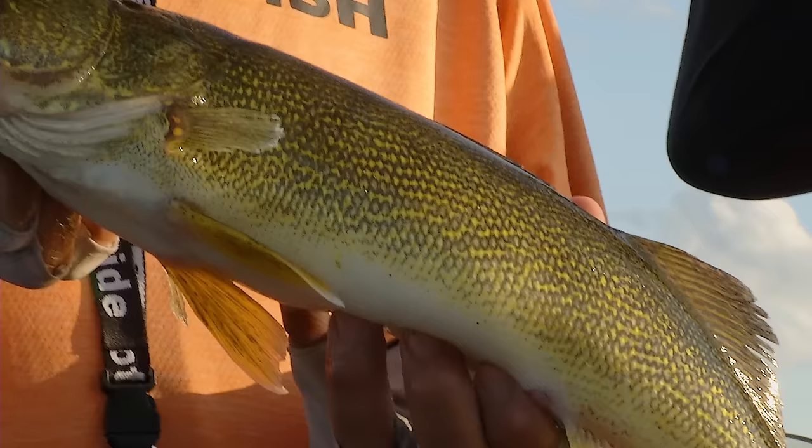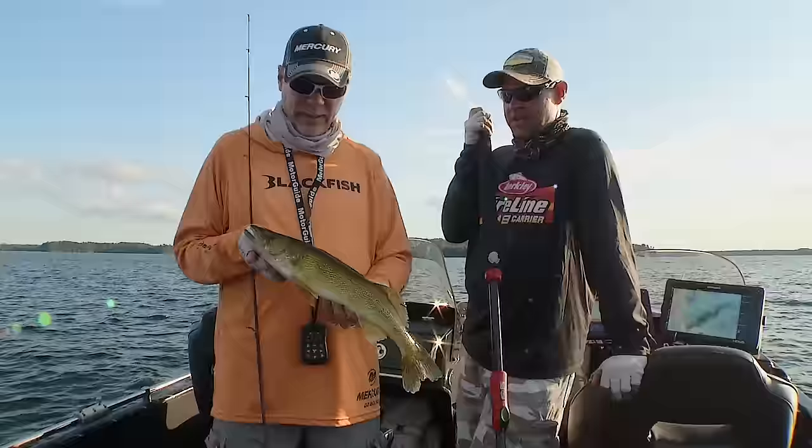Yeah, the fish can see that bait just hovering off the bottom and they come over. Yeah, that was fun. I'll let this guy go.